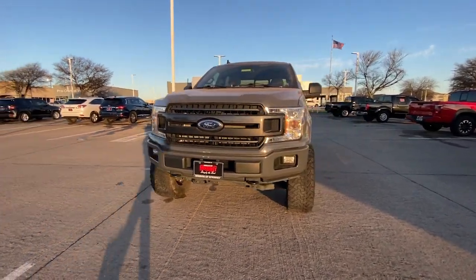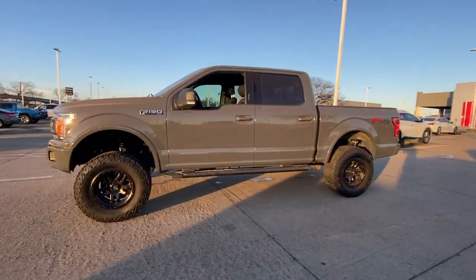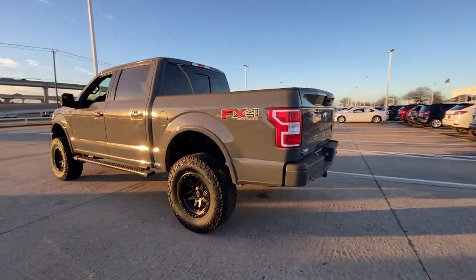Looking for your dream car? It could be the 2020 Ford F-150. With less than 30,000 miles on the odometer, this vehicle provides excellent value.